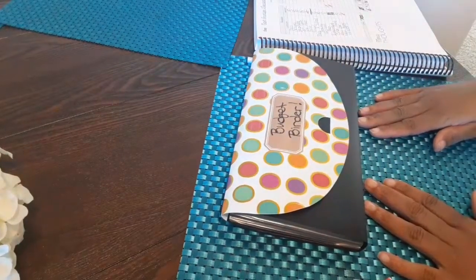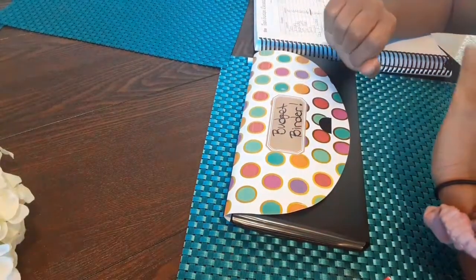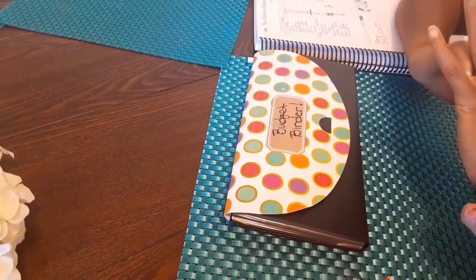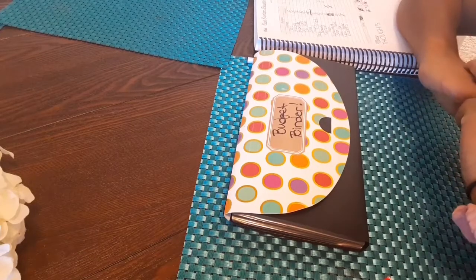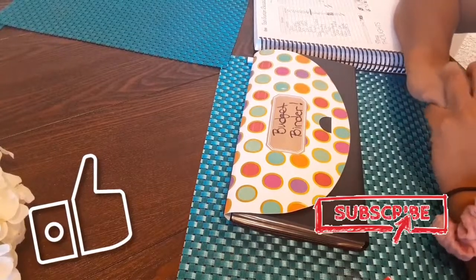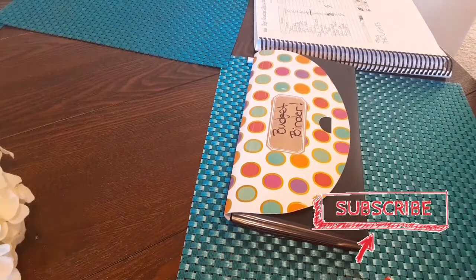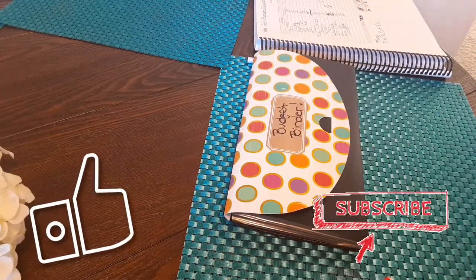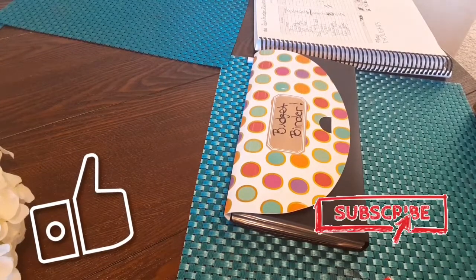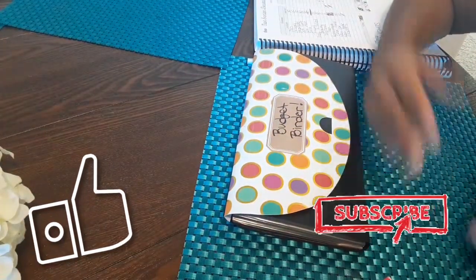And we're done! That is my very first cash envelope stuffing of 2021. There will be more to come because I get my first actual paycheck of the year in about two days, so we'll be back here real soon. Please make sure you like, comment, share, and subscribe. Let me know in the comments if you have any financial goals for this year. If you see I made a mistake somewhere, please let me know — math is not my thing! See you guys in the next one, bye!